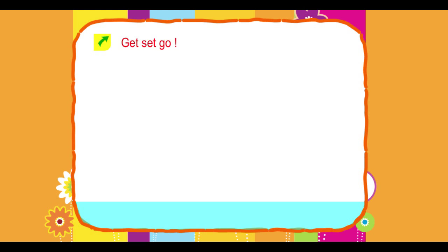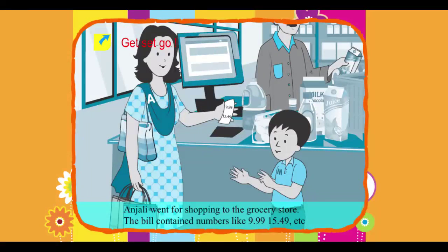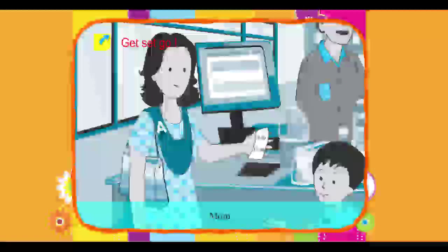Get set go! Anjali went shopping at the grocery store. The bill contained numbers like 9.99 and 15.49. Madhav started calculating and adding all the decimal numbers.